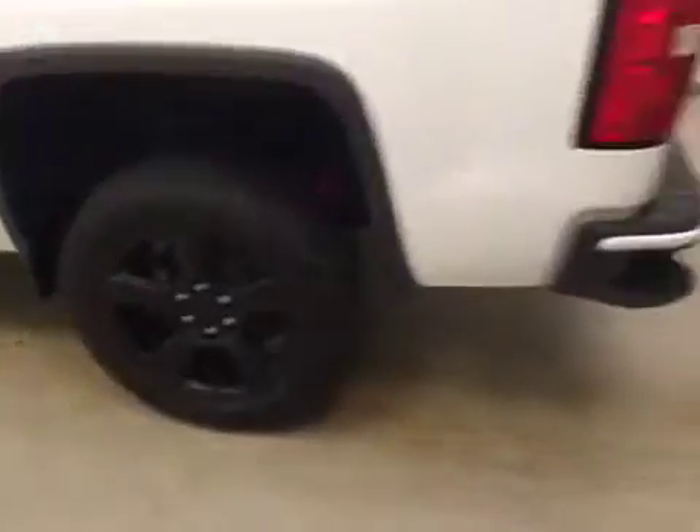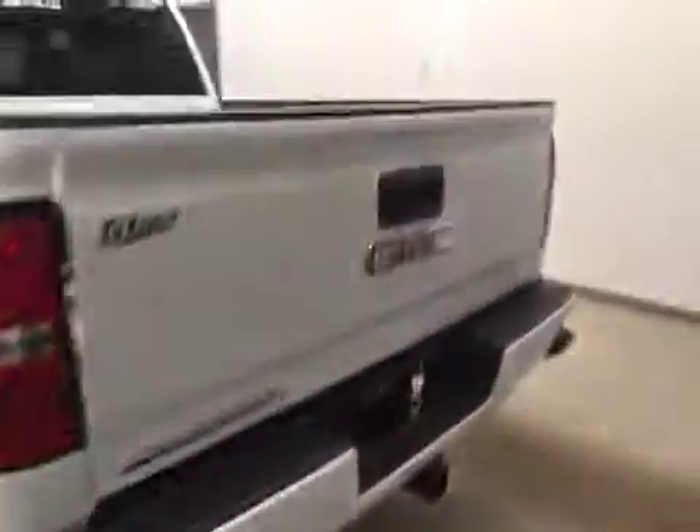This vehicle comes with 20-inch alloy rims, tailgate step, back-up camera, and a lot more cargo space.